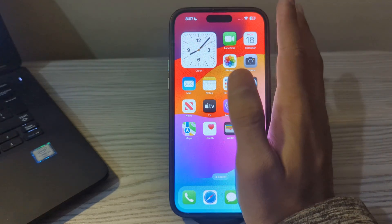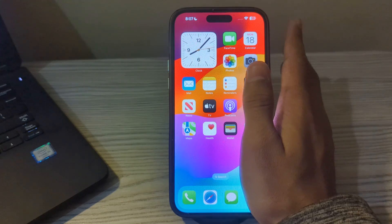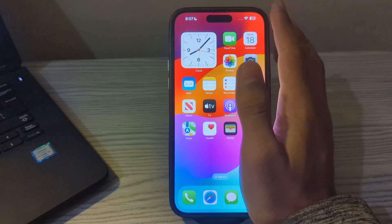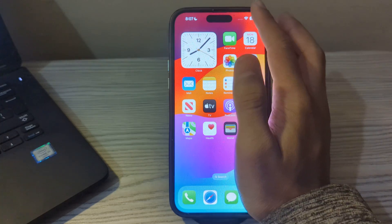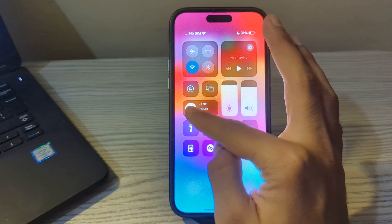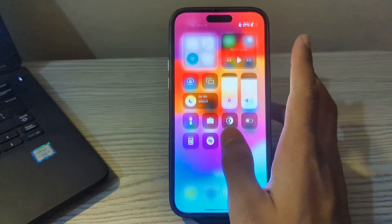If you have enabled Do Not Disturb mode on your iPhone, you have to simply disable it. To disable it, scroll down from the top right corner of your screen to access the Control Center, and you can see the Do Not Disturb option. Simply tap on it and disable it.